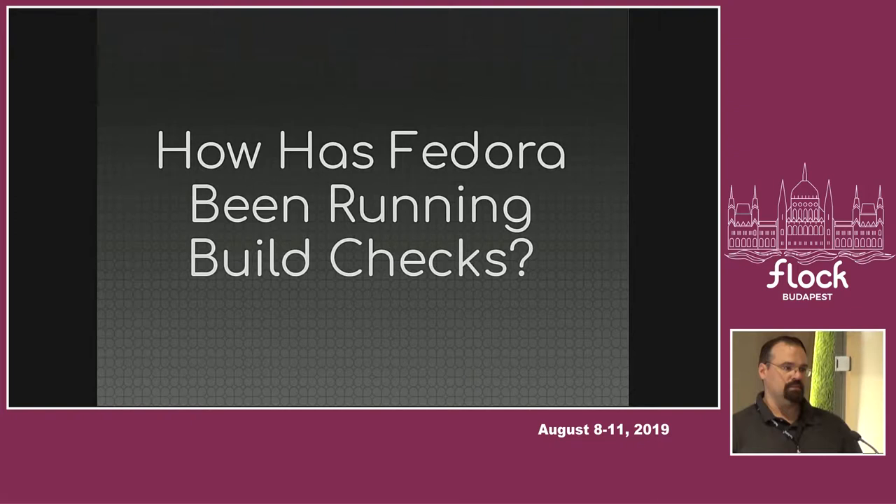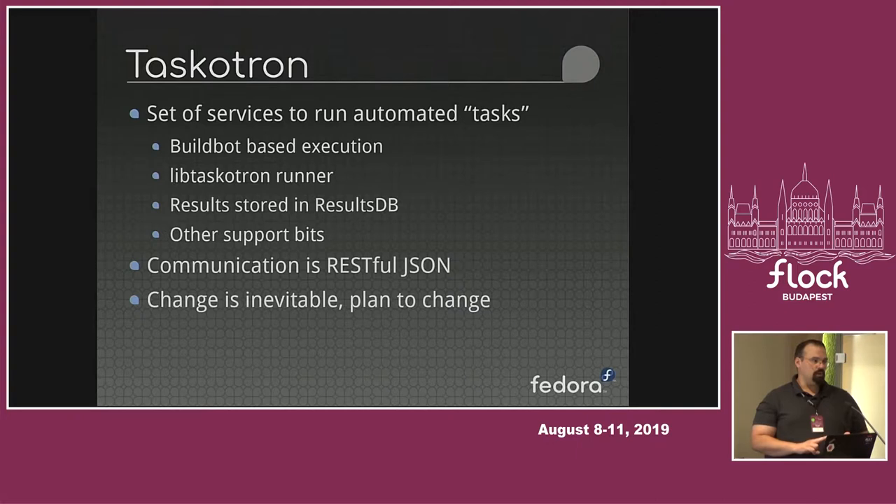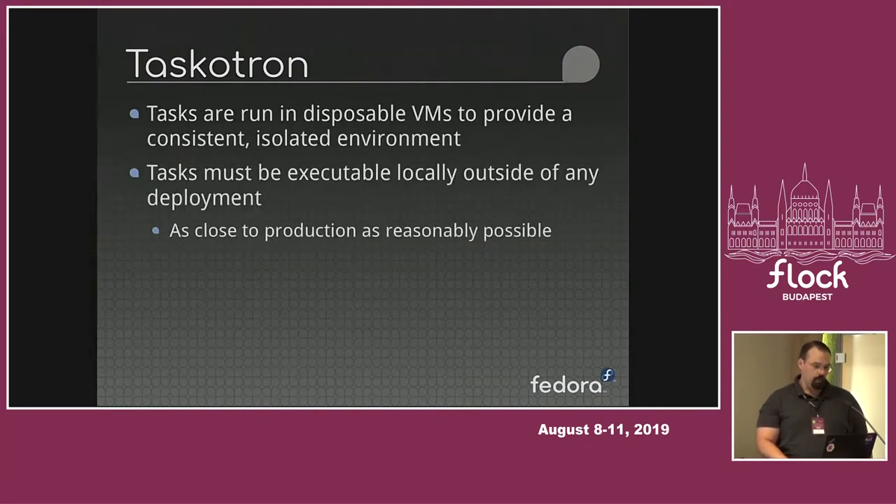How has Fedora been running these things? For the last six years or so, we've had a system called Taskatron. It's a set of services that work together to run automated tasks — hence the name. It works with BuildBot, we have a custom runner, and we store results in ResultsDB. ResultsDB actually originally came from Taskatron but has since gone on to do bigger things. All the communication was RESTful JSON and it was designed to change.